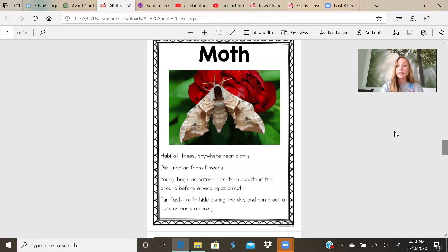Moth. A moth and a butterfly are kind of similar, but they have some differences too. Their habitat is near trees or anywhere near plants. They also drink nectar. Diet: nectar from flowers. Their young begin as caterpillars, then they pupate in the ground before emerging as a moth. Fun fact: moths like to hide during the day and come out at night or dusk or early morning. A lot of times you'll see moths flying around the lights outside your house or around street lights at night.